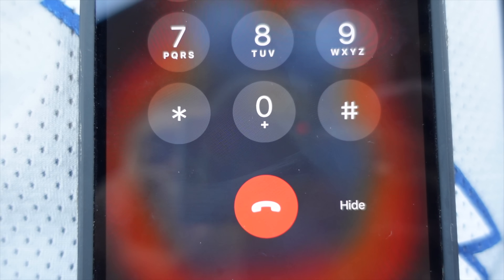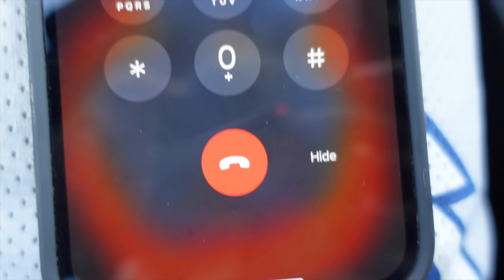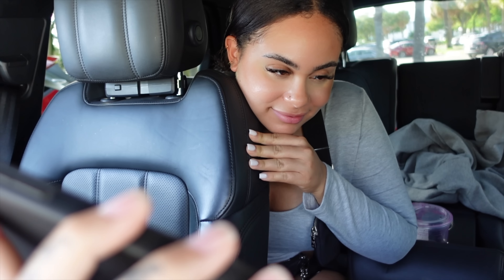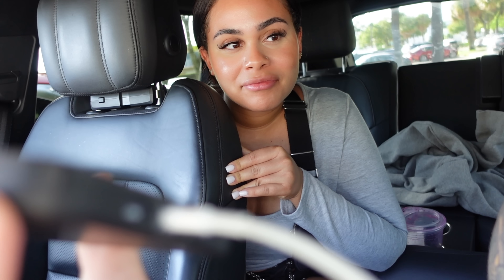An inmate at a Florida Department of Corrections Institution. To accept this free call, press zero. To refuse this free call, hang up or press one. Hello, this is a free call from... This call is from a corrections facility and is subject to monitoring and recording. What up, guys? Hi, guys.